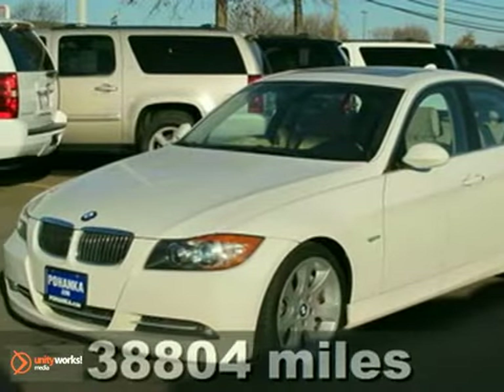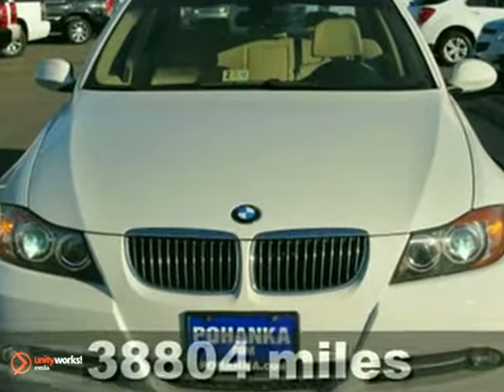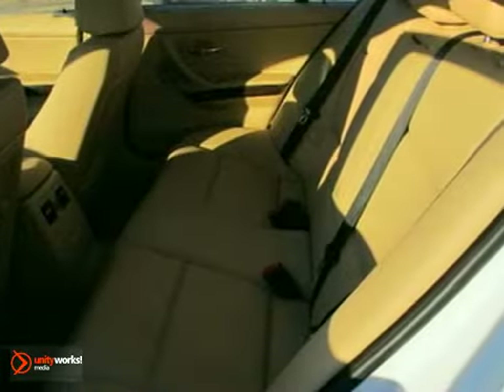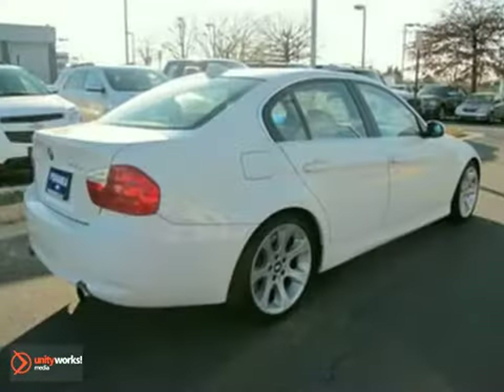You will love this 2008 BMW 335i. Its many features include daytime running lights, keyless entry, and heated leather seats. It has a navigation system, a multi-functioning steering wheel, and a CD player. And it also has air conditioning and a power sunroof.